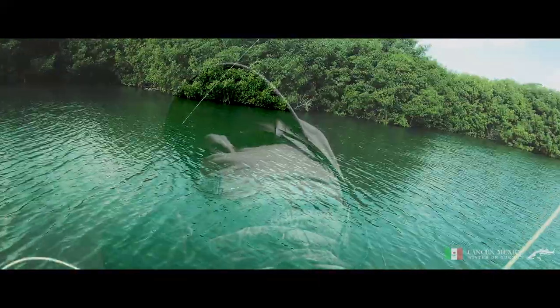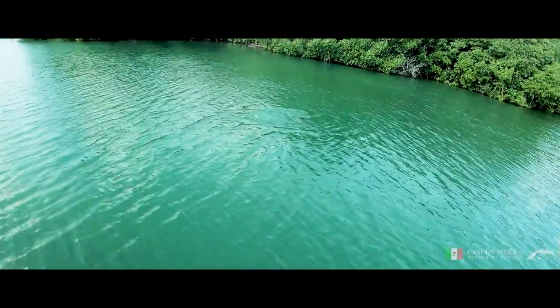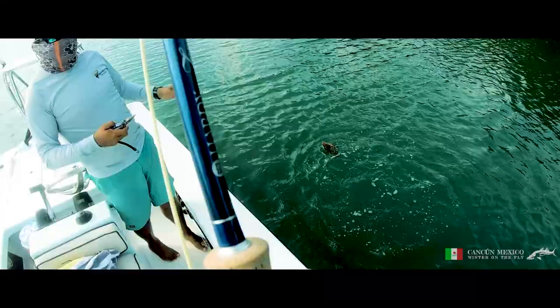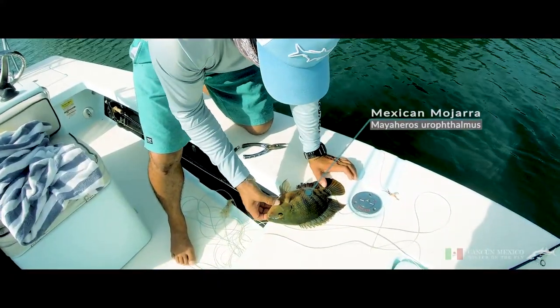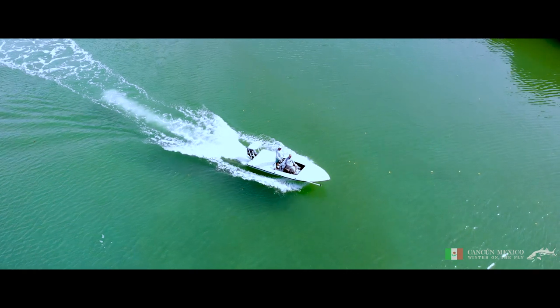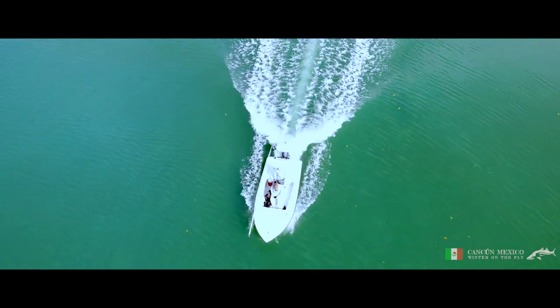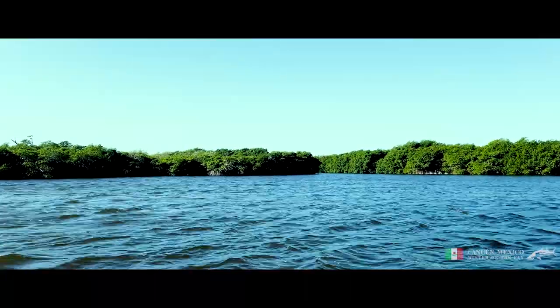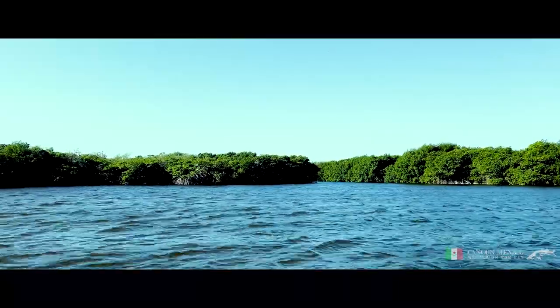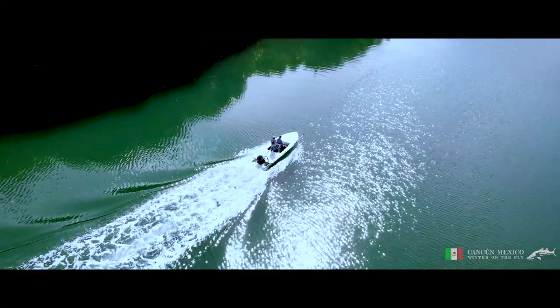We continue combing the edges and get lucky and hook into a fish we saw break the surface. It's nice to feel a fish. Noel decides it's time to leave the lagoon and see if we can find some snook to have a cast at outside in the open water. I'm a bit sad to say goodbye to the lagoon. I've really enjoyed it here, but I'm equally excited about the prospect of finding some other species and hopefully we'll get lucky again.